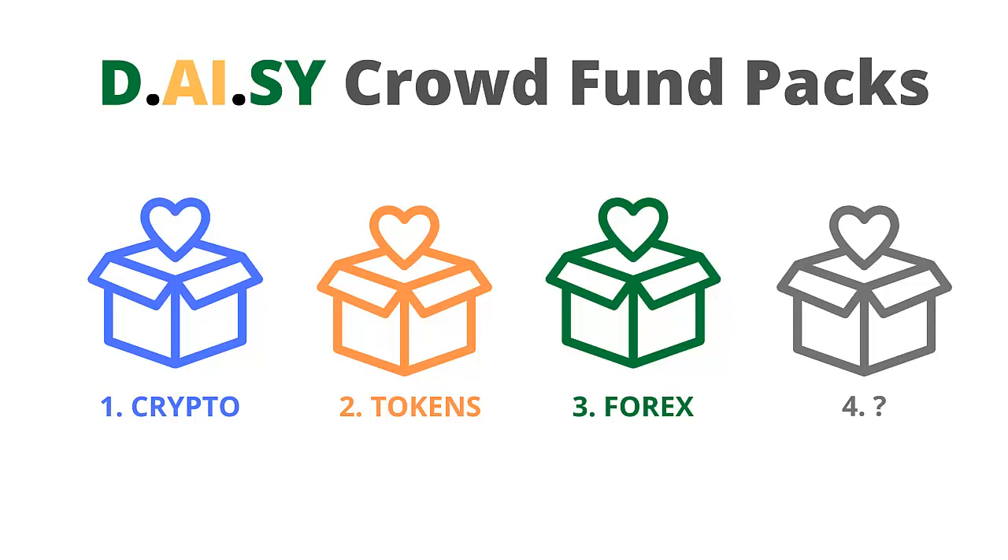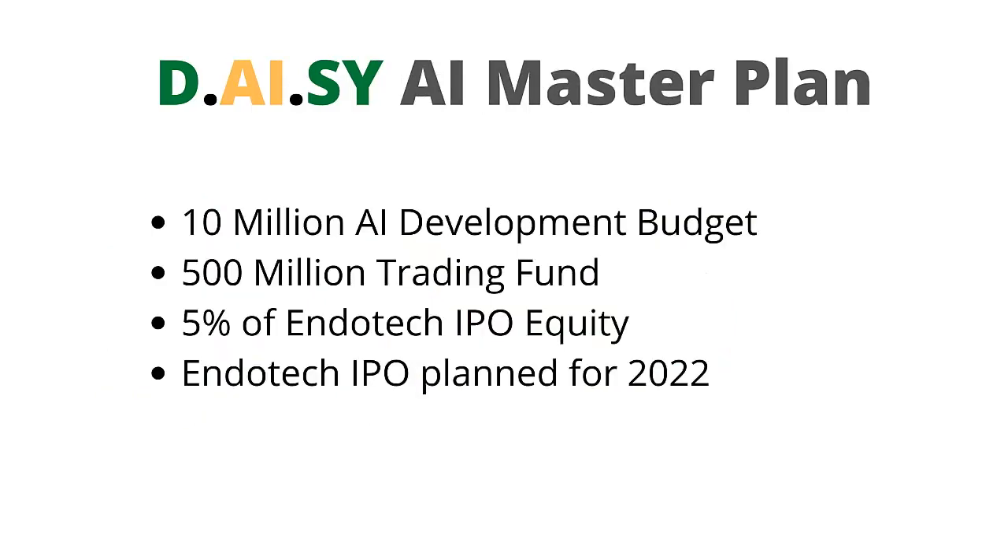In the future there could be additional packs offered based around other asset classes in the DAISY AI development, such as commodities or stocks, or other projects DAISY chooses to crowdfund. Looking at the DAISY AI master plan and its goals: the first goal is to fund the $10 million AI development budget, the next goal is to fund the $500 million trading fund, and 5% of Endotech's IPO equity will be shared with the DAISY AI pack contributors. The Endotech IPO is planned for 2022.